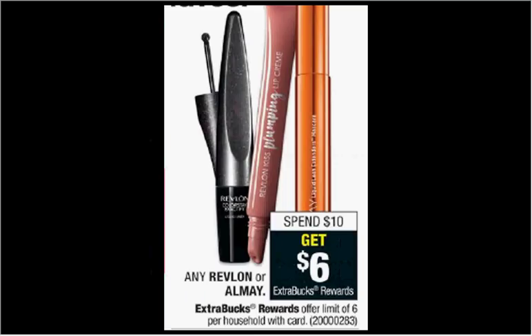Any Revlon or Almay is on sale. When you spend $10, you'll get $6 back. If you get two of the Revlon Kiss Balms that are $4.99, you'll pay $10 out of pocket. Get the $6 back — it would be like getting each one for $2.00.